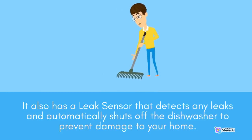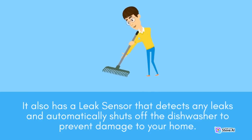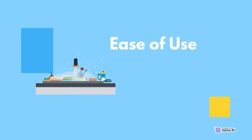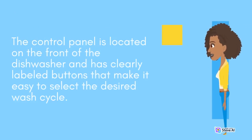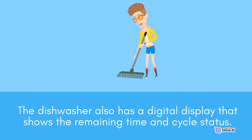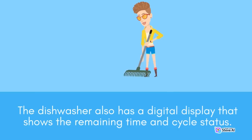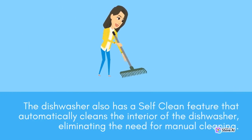It also has a leak sensor that detects any leaks and automatically shuts off the dishwasher to prevent damage to your home. The Samsung DW80R5061S is easy to use and has a user-friendly interface. The control panel is located on the front of the dishwasher and has clearly labeled buttons that make it easy to select the desired wash cycle. The dishwasher also has a digital display that shows the remaining time and cycle status, as well as a self-clean feature that automatically cleans the interior of the dishwasher, eliminating the need for manual cleaning.